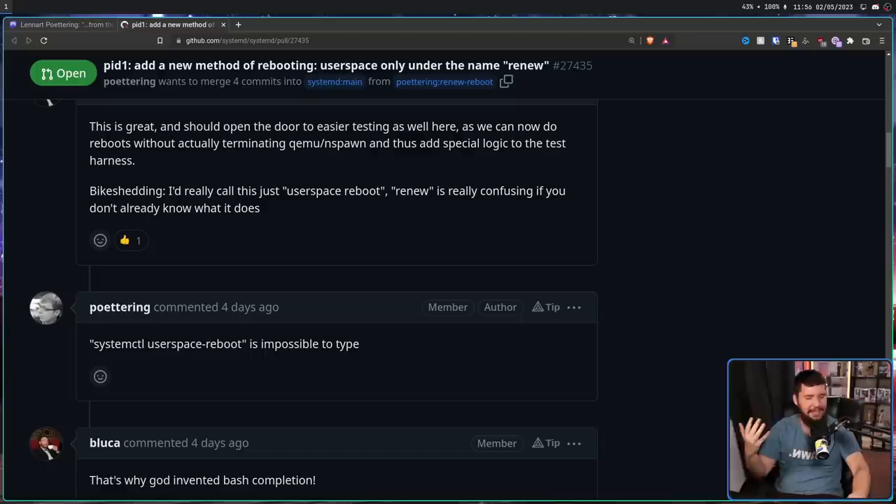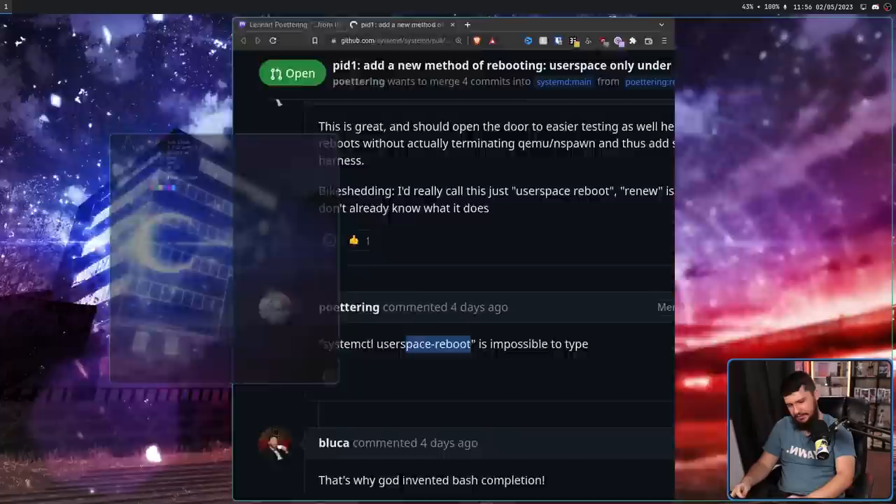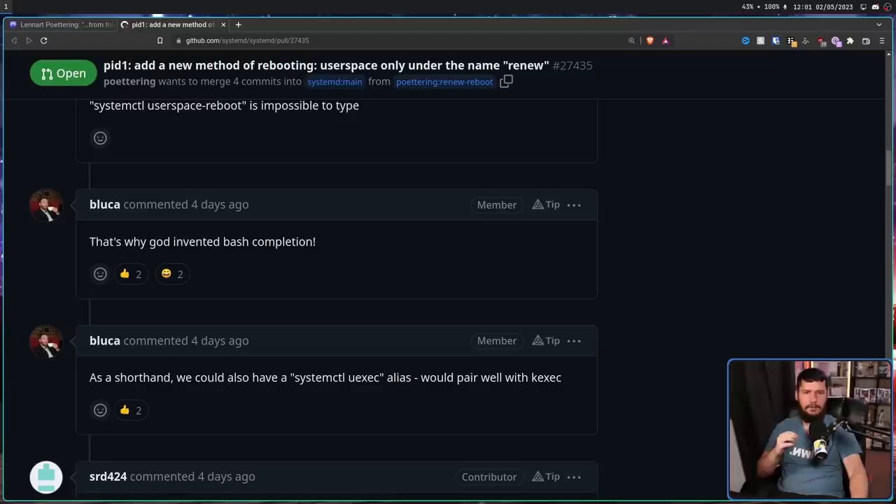Look, if you don't like it and you use it on a regular basis, you're probably going to make an alias for it anyway. If I was going to alias this, I'd probably get rid of all of 'systemctl', get rid of all of this, maybe get rid of the rest — so basically the alias would look something like that. Another suggestion as a shorthand: how about systemctl uexec? This would pair well with kexec. This makes sense if you know about kexec and use it on a regular basis. If you don't know about kexec, this just seems like a random assortment of letters for no reason whatsoever.